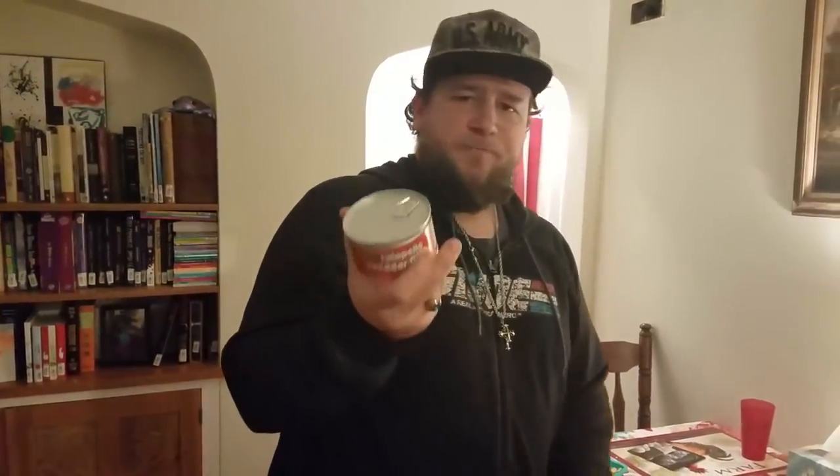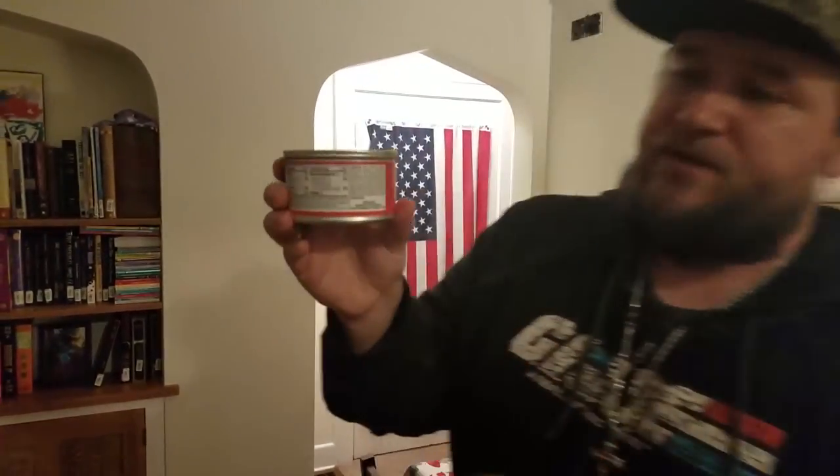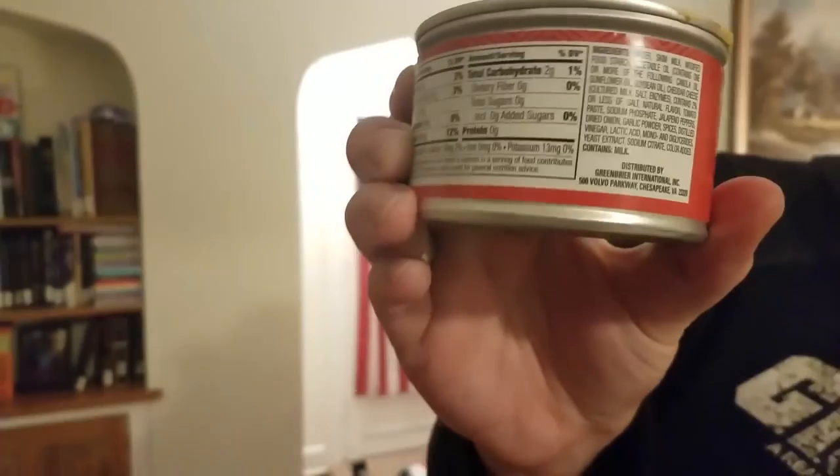So we're going to crack this open. Nice of them — I don't actually have to go get a can opener, so points for that at least. Slashed my hand open with the sharp edges, so I don't know. And this also has a lot of ingredients in it, as you can see.